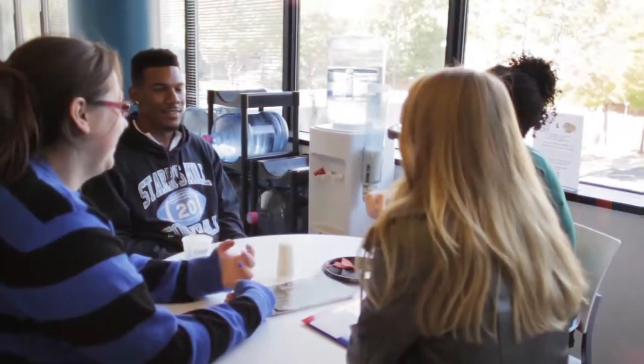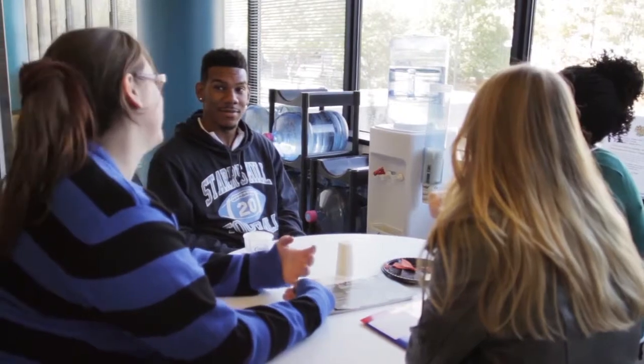The Honors College space is also home to a student kitchen and break room, a relaxing area for eating lunch between classes.